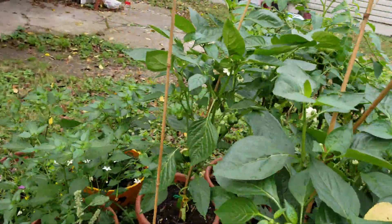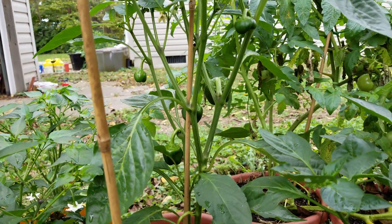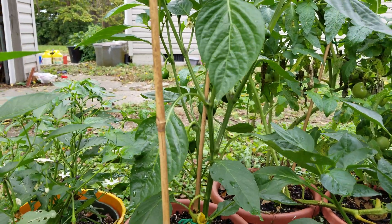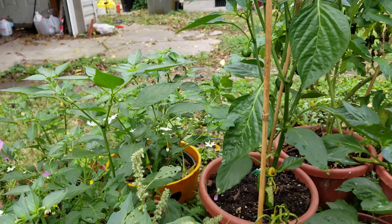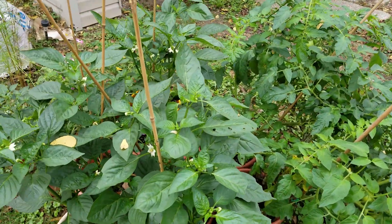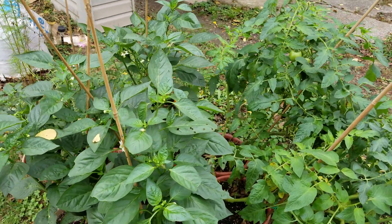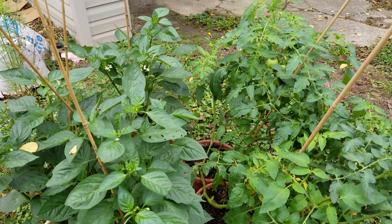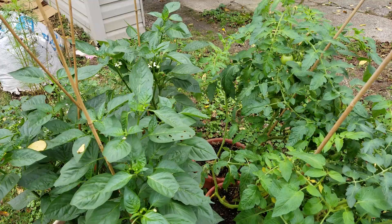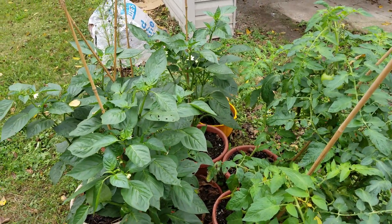I did not spray it with any insecticides. It's full of flowers, and on the other plant it's full of smaller capsicums. Unfortunately, it's going to start going down to the 60s during the day and 40s at night in two weeks, so I don't think they'll grow any better. But finding them in mid-July, I'm happy with the results, and I think I'll have better luck next year.